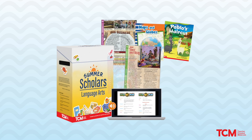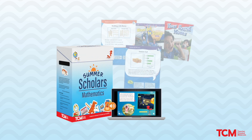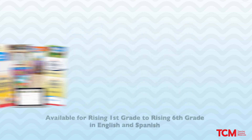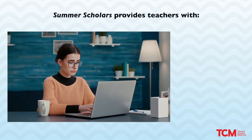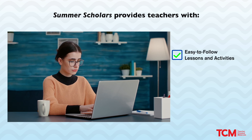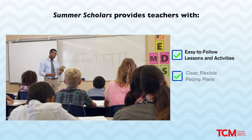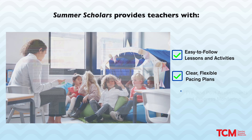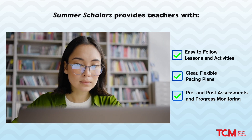Designed specifically for summer school, our new Summer Scholars series for language arts and mathematics will result in meaningful learning opportunities for our historically underserved students. Summer Scholars is available for rising first grade to rising sixth grade in English and Spanish. Summer Scholars provides teachers with easy-to-follow lessons and activities that focus on key standards for language arts or mathematics, clear flexible pacing plans that optimize instructional time in a variety of settings, and pre and post assessments along with progress monitoring to gather data and measure student growth.